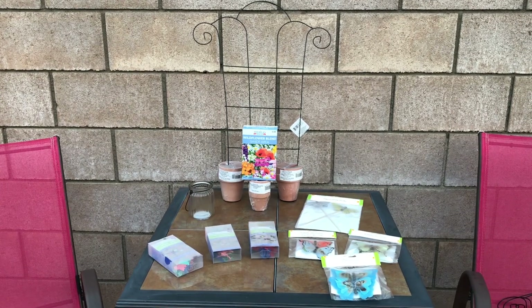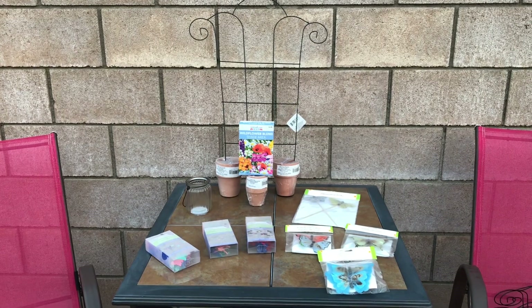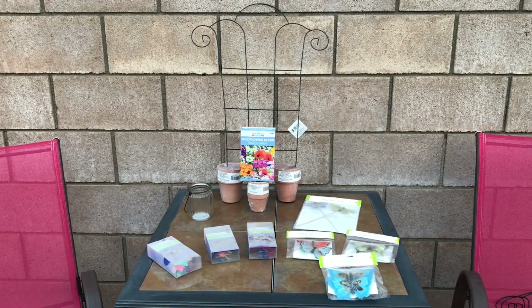Good morning to all my fairy followers. This is April's March haul from Dollar Tree. As you can see, I've been busy.